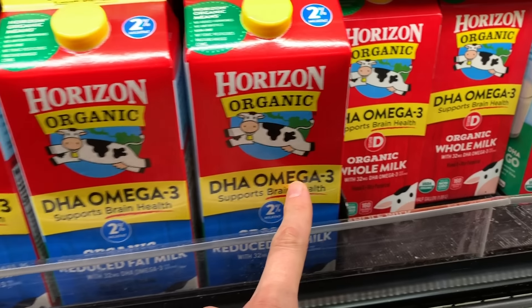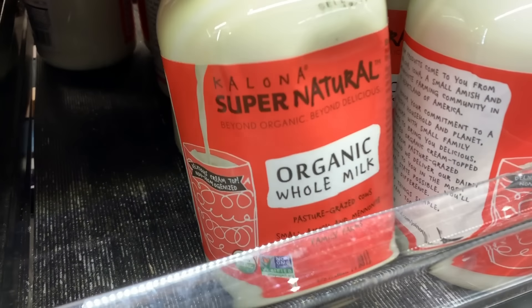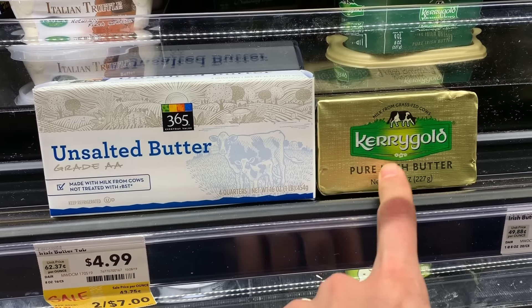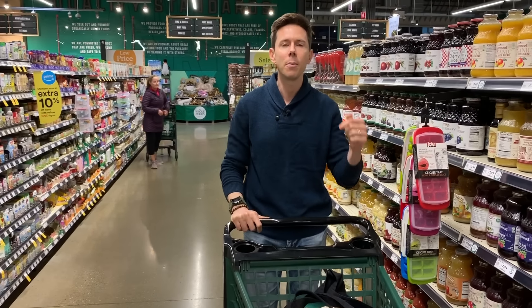We're going to go over to the dairy case and tell you from A to Z what you want to look for when you're buying milk — grass-fed, conventional, organic — and butter. There's a lot of options now, way more than when I grew up, and I want you buying the best quality dairy to put in your body because dairy really matters.